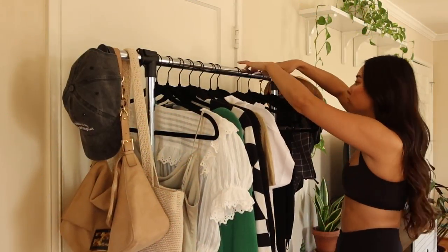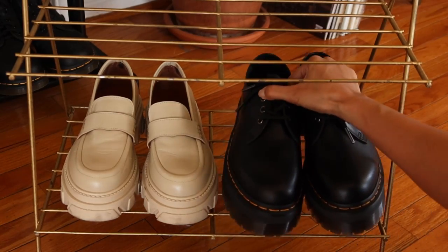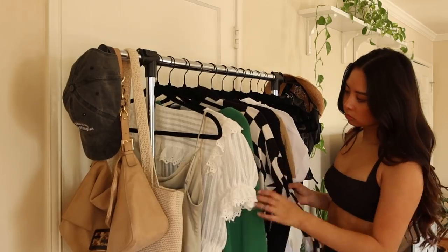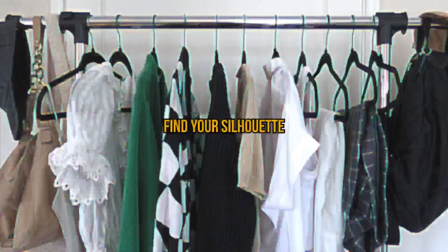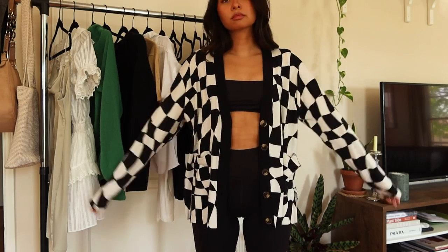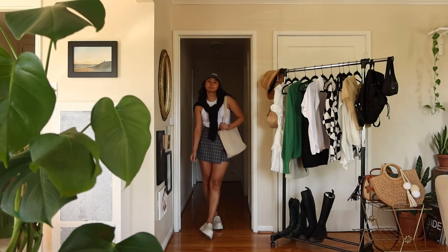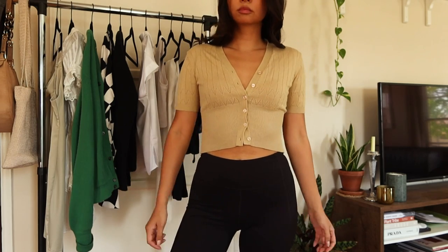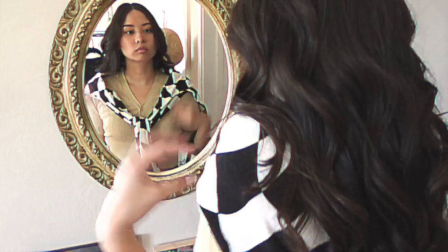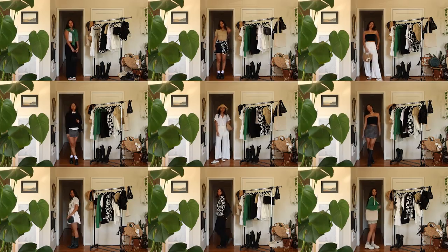Rather than doing just a general outfit idea video I thought it would be interesting to do more of an outfit formula type of video, specifically on how I create outfits out of pieces from my closet and my thought process on how to get the most wear out of those items. First is figuring out what silhouette you prefer. My personal silhouette preferences are oversized tops over everything, crop tops with high-waisted bottoms, and dresses that tuck me in at the waist. I like a lot of leg-lengthening looks, tops that cut down my long torso, and outfits that bring a little bit more shape and curve to my body. That's not to say that I won't deviate from these silhouettes from time to time, but these outfit combinations are the ones that I can rely on to always feel comfortable and confident in.